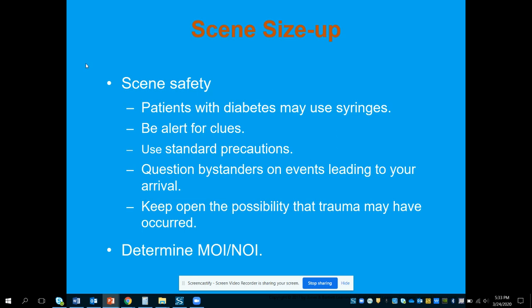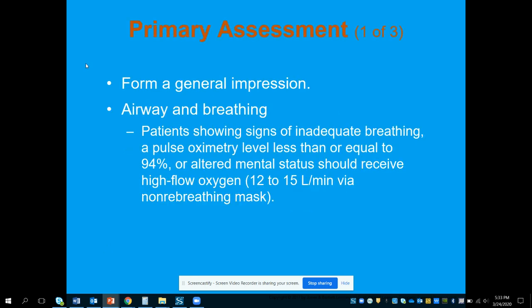Use your standard precautions. Question any bystanders on the events leading up to your arrival, considering that the patient may also have some type of trauma. A low or high blood sugar could have caused them to wreck their vehicle or fall in their kitchen, so be looking for trauma as well.